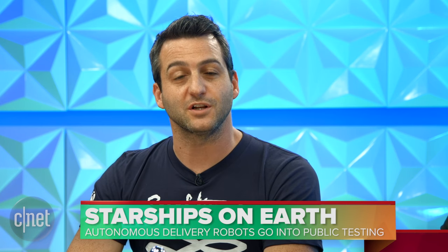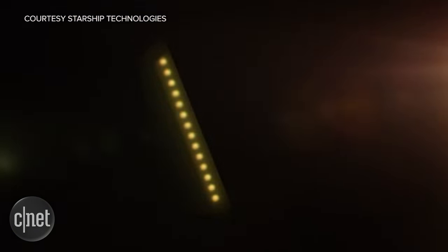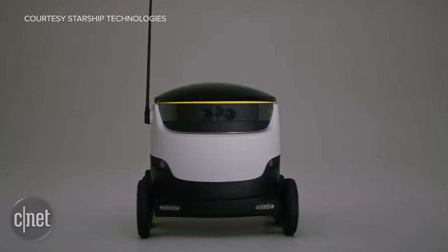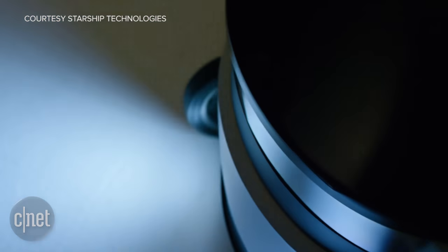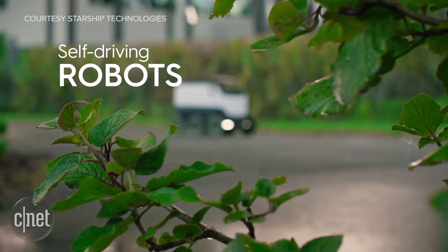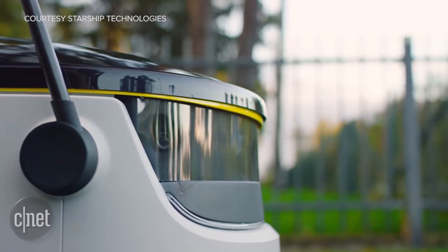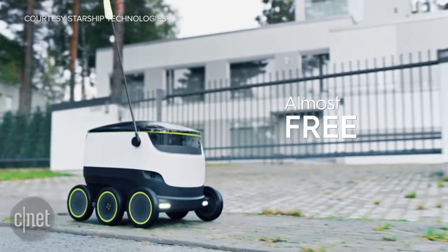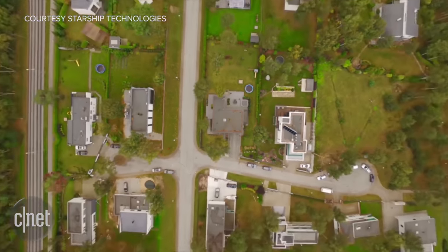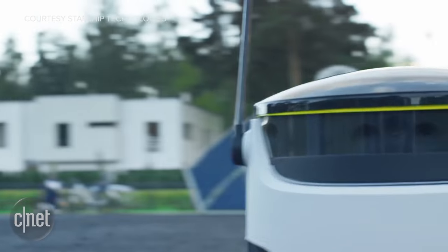If you live in Switzerland, Germany, or the UK, you may be noticing some interesting couriers around town. Starship Technologies is rolling out autonomous delivery robots designed specifically for short-range local deliveries. This is the start of a pilot program which aims to learn more about starting a true robotic delivery service and get the public more comfortable with the idea of robot couriers rolling around. The robots move around 6 to 16 kilometers an hour, have multiple cameras and sensors on board, and are composed of off-the-shelf products to keep costs down.